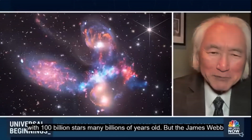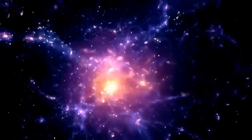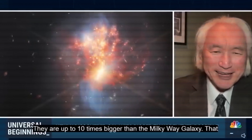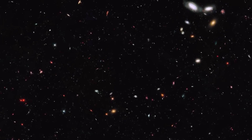The James Webb Telescope has identified six galaxies that exist half a billion years after the Big Bang that are up to 10 times bigger than the Milky Way galaxy. The huge volume of these galaxies has baffled scientists and forced them to suggest that our main framework for understanding the universe may be incomplete.